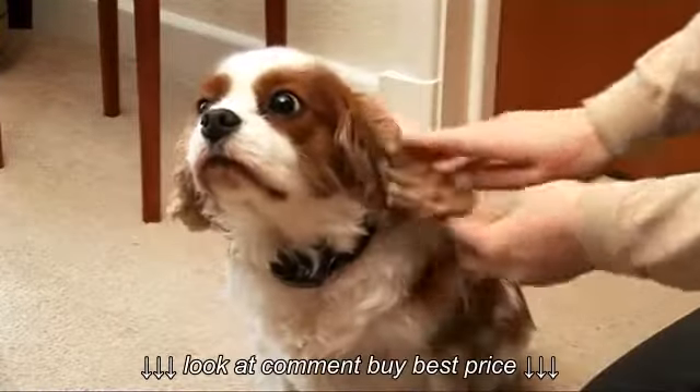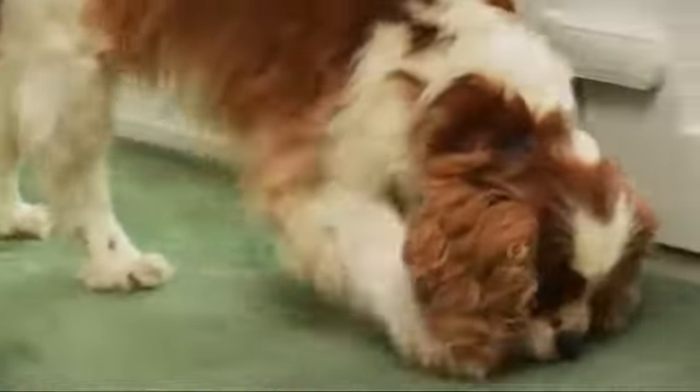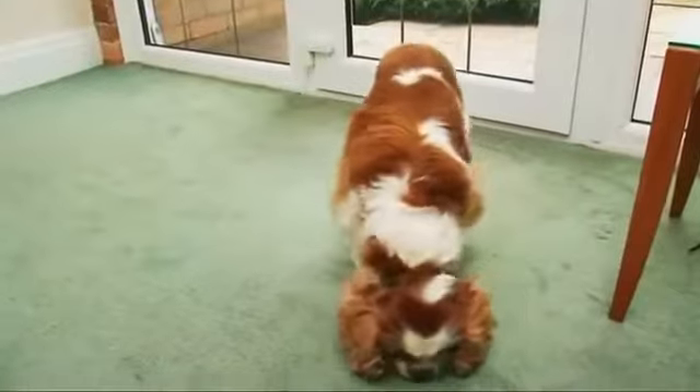The collar has up to 10 levels of stimulation and has patented perfect bark technology, so it will only be activated by your dog's bark.